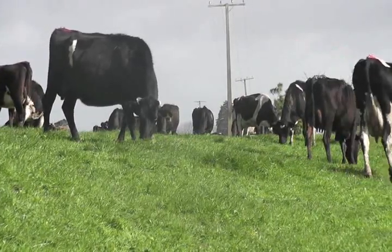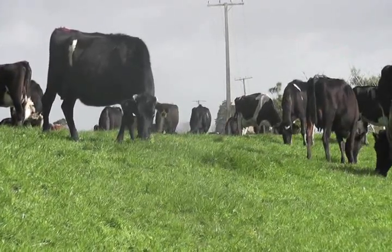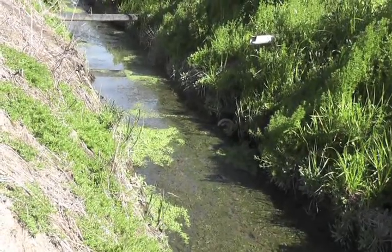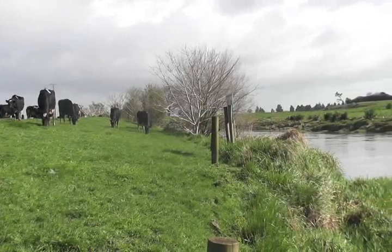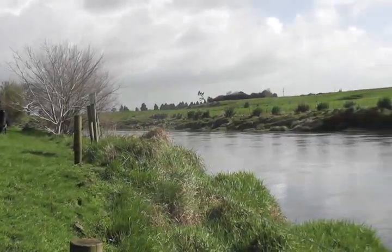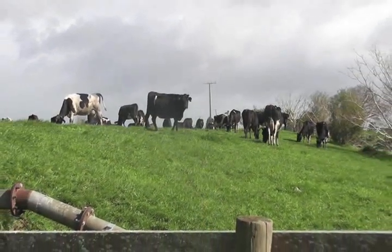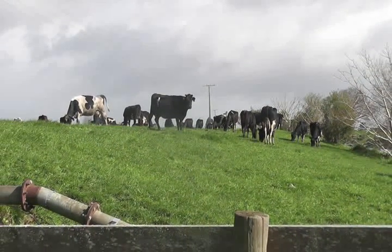Another threat to their survival is pollution, because of effluent and fertilisers from farms getting into rivers and streams around New Zealand. Effluent contains E. coli — bugs that come from cows. One of the ways we can fix this problem is to fence off waterways from cattle and other animals.